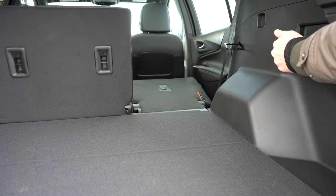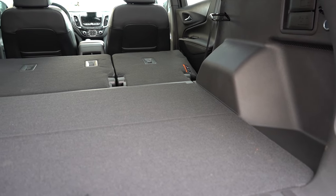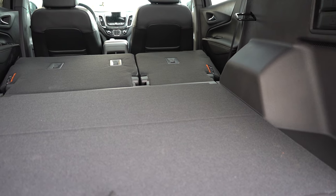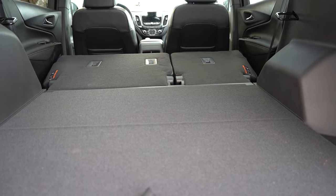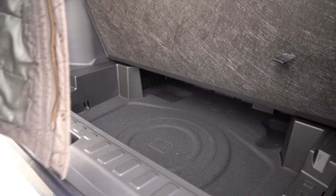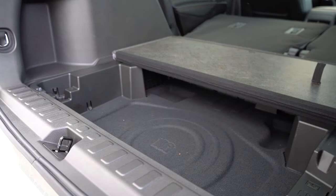If 29.9 cubic feet wasn't enough space, there is a 60/40 split — the rear seats fold down, and there are actually levers in the cargo area to fold them down as well, which you don't always find. With those rear seats folded down, that bumps up to 63.9 cubic feet. There's a 12-volt power outlet in the cargo area, cargo lighting, grocery bag hooks, tie-down anchors, and if you lift up the cargo floor, you'll find in-floor storage — and a good bit of it.